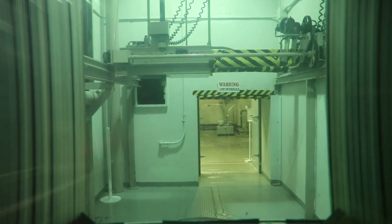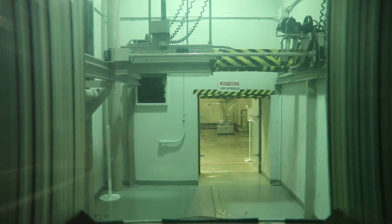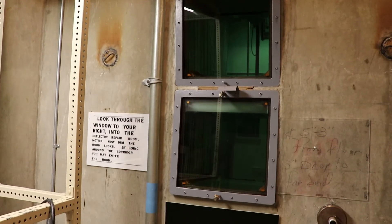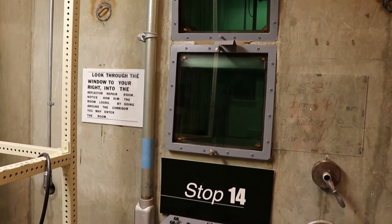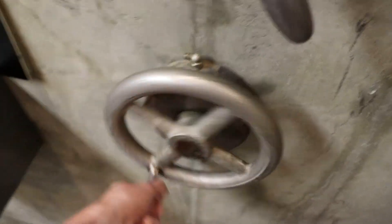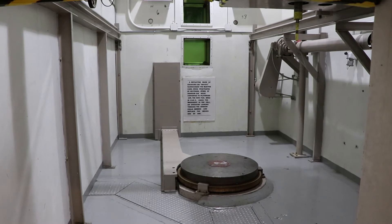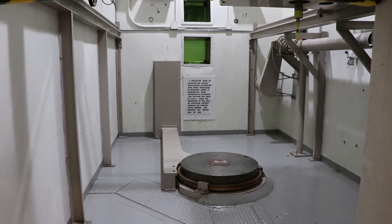Raising and lowering the reflector happened through this window and was controlled by an operator down here. These windows are very thick and dim because they actually absorb radiation and light. This is where the reflectors were repaired — they were made of uranium-238 bricks, meaning that when penetrated by neutrons the atoms converted into plutonium-239, the new type of fuel first produced here at this plant.